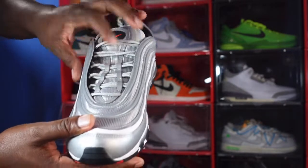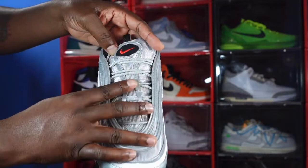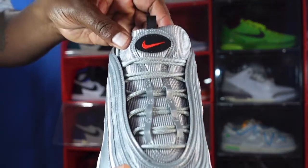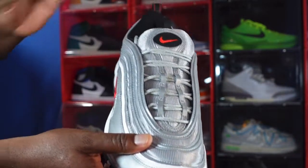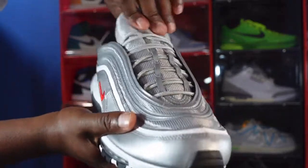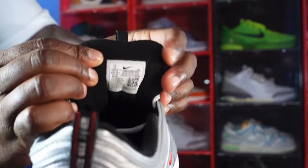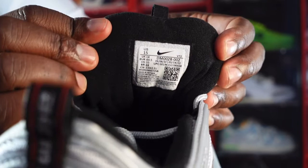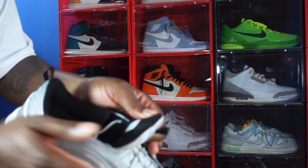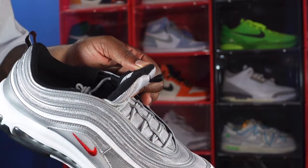It comes with rope laces — silver rope laces — and these are the only laces that come with it. You've got a mesh tongue, nice and soft. The eyelets do reflect in certain light. You've got a circle tab with a black background with the red Nike swoosh, and a pull tab right here. I would never use the pull tab to adjust the sneaker — I just grab the tongue. It's nice and plush, black on the other side, and there's the sizing tag.